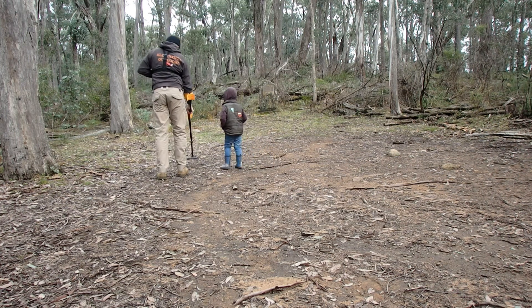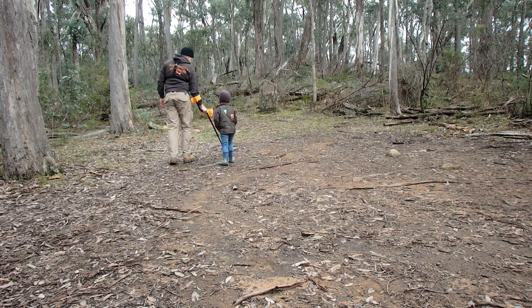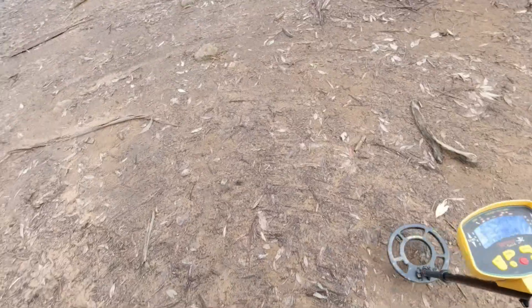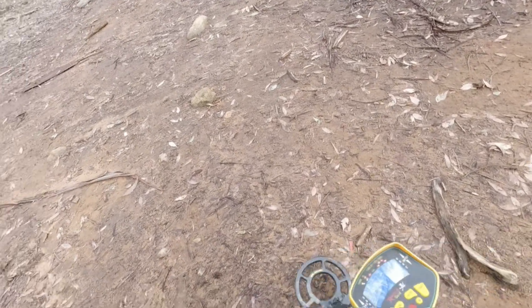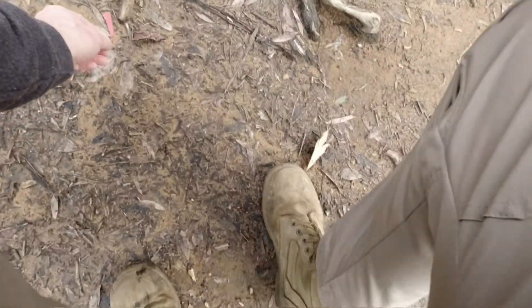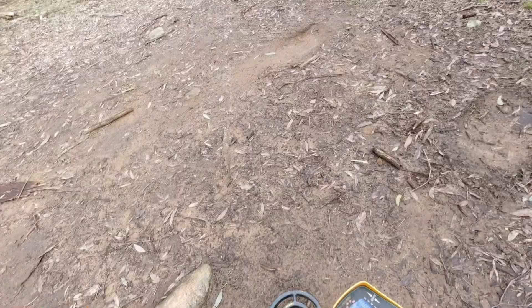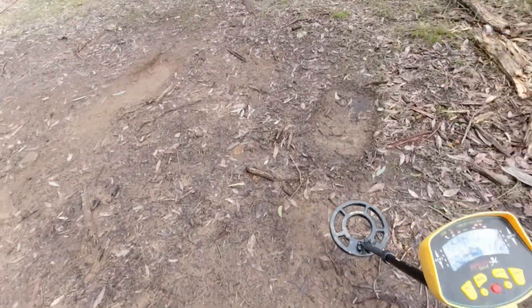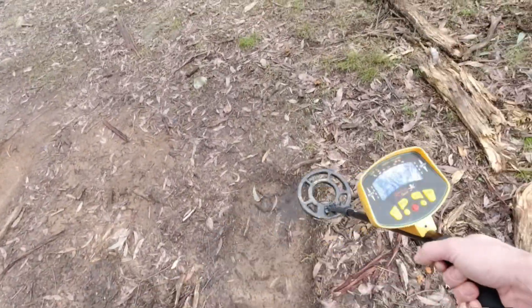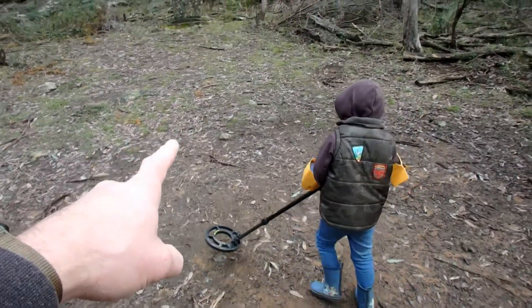We have to find a little bit now. It's a bit of plastic — it's not an airplane. We probably shouldn't dig holes in the middle of the track though. Just go slowly, backwards and forwards — sweep it backwards and forwards.